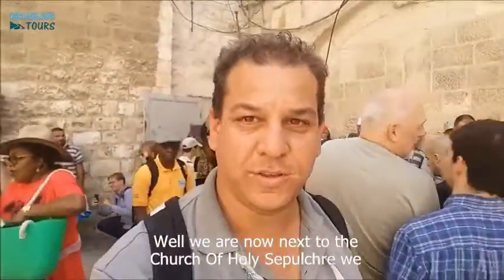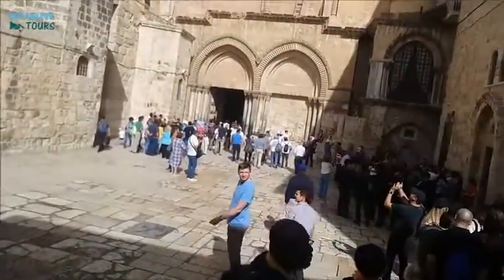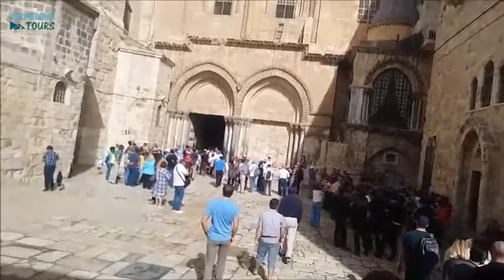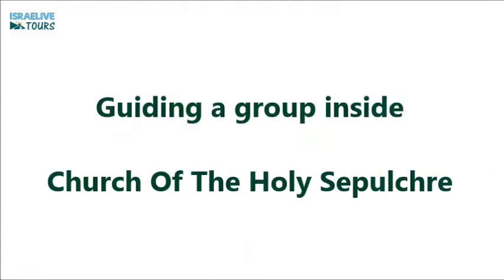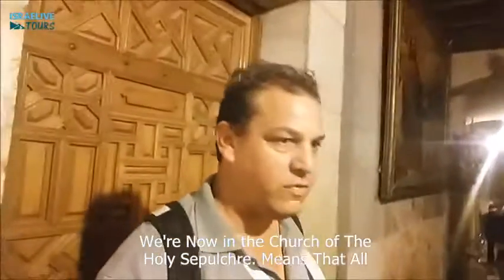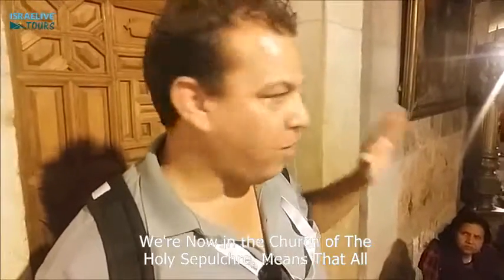We are now next to the Church of Holy Sepulchre. We will get inside soon. We are now in the Church of Holy Sepulchre. It means that all the final phases in the Via Dolorosa happened here.